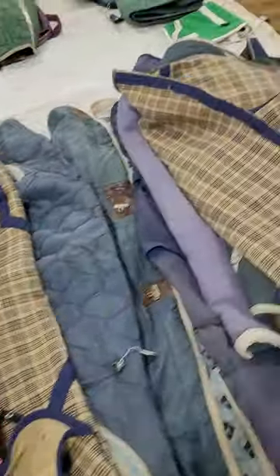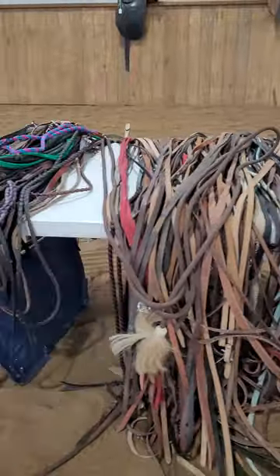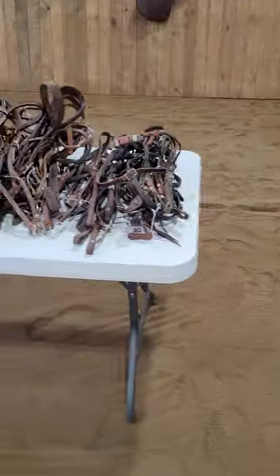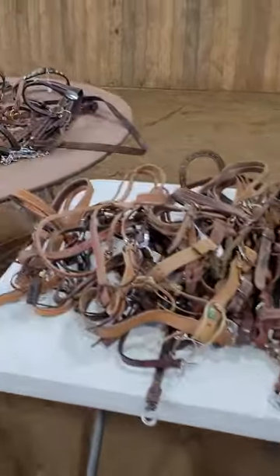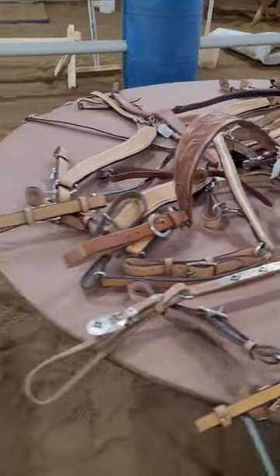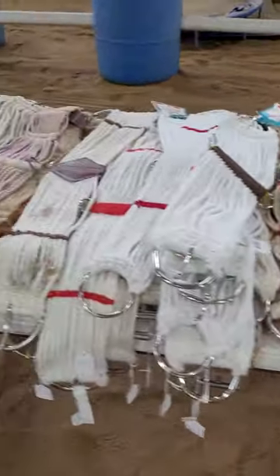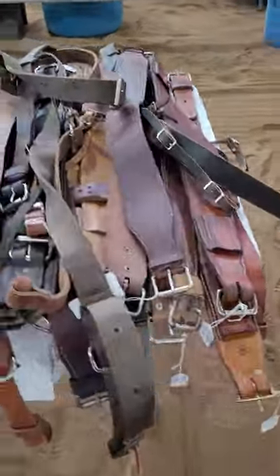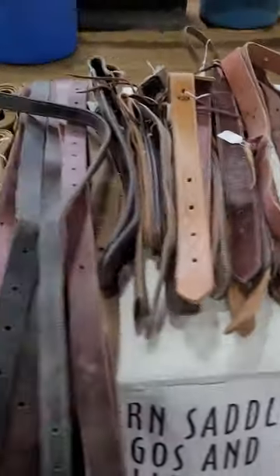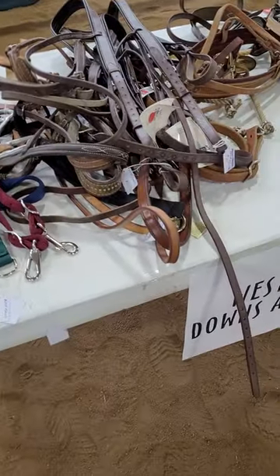Then the western gear: western reins, headstalls, and breast collars — lots of breast collars.